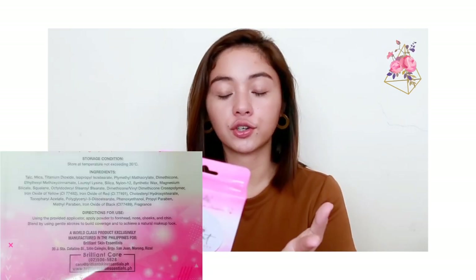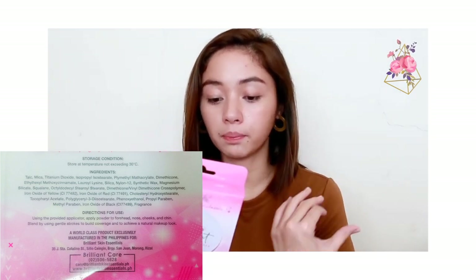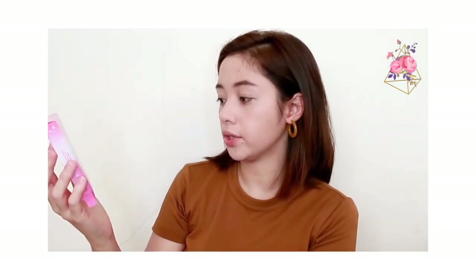So for the ingredients, I'll just flash those on screen. The directions say: use the provided applicator, apply powder to forehead, nose, cheeks, and chin. Blend using gentle strokes to build coverage and achieve a natural makeup look. It claims to cover blemishes and imperfections and uneven skin tone. It's the Skin Essentials Pressed Powder with SPF 30, UVA plus UVB.